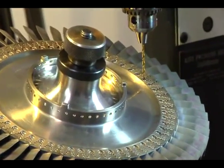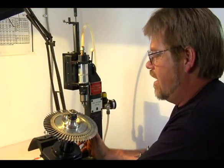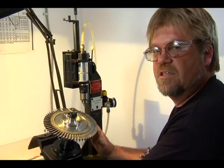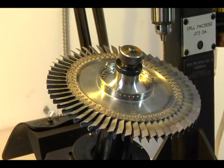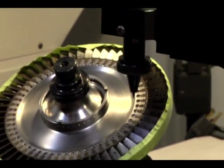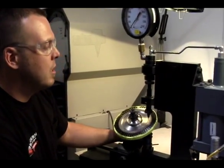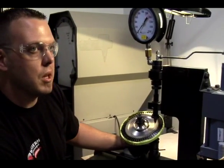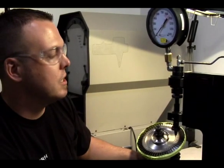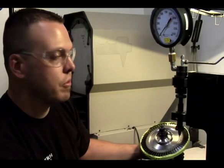This is the fixture for drilling out the rivets on the compressor turbine disc. This is what we use to drill out the rivets so we can inspect the disc and the blades. What we have here is a compressor turbine installation fixture — this installs the blades and rivets into the disc. Every model PT6 has a different pressure that we use, which ensures that it's installed flawlessly.